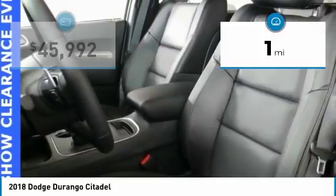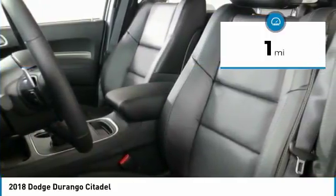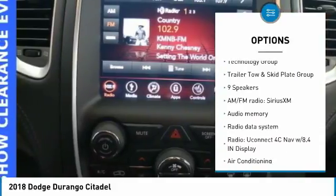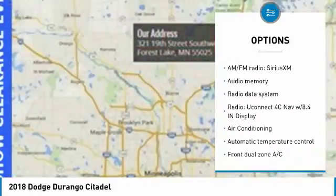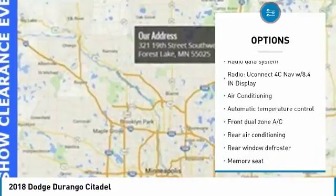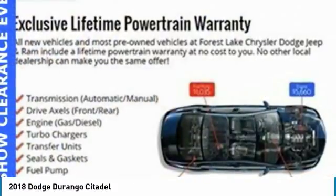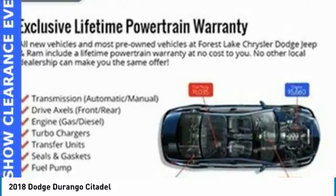This vehicle has less than 100 miles. Here are some of this vehicle's great options: traction control, power passenger seat, air conditioning, dual airbags, power steering, heated rear seats, four-wheel disc brakes, universal garage door opener, center armrest, and rear window defroster.